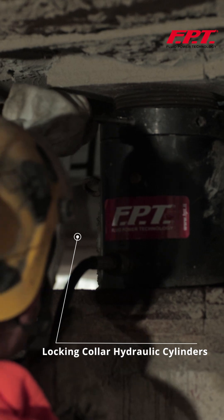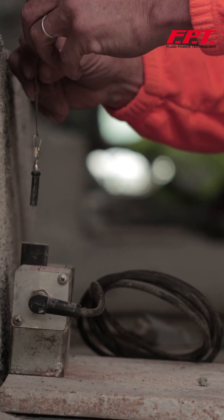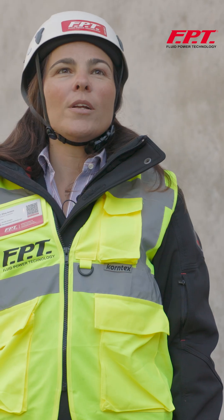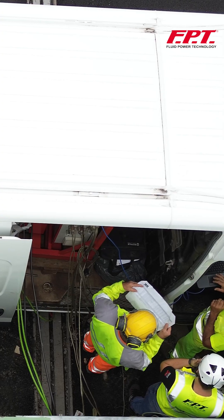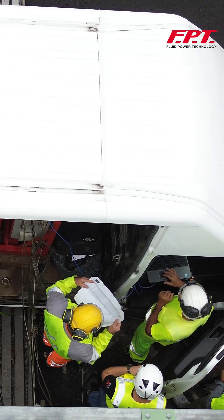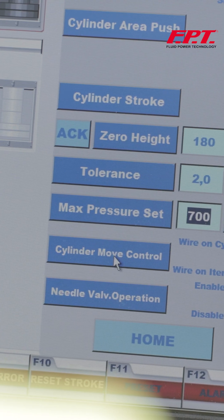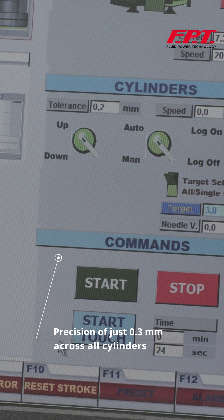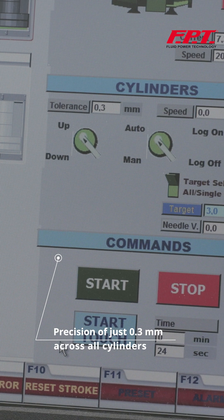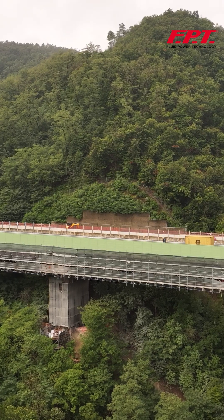The hydraulic cylinders are positioned beneath the beams side by side with the stroke transducer. All lifting operations are fully managed by the FPT Synchro System. Through the computer HMI the operator can choose where to position himself with his laptop and control the entire process. During this operation we achieved a precision of just 0.3 mm across all cylinders.